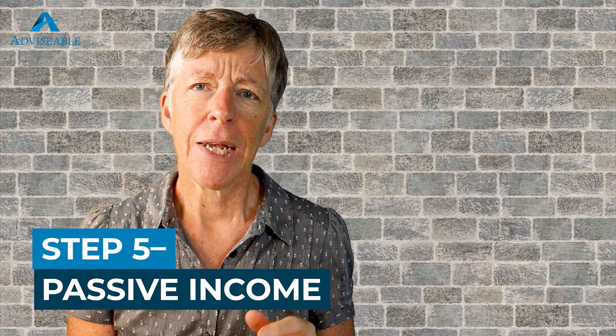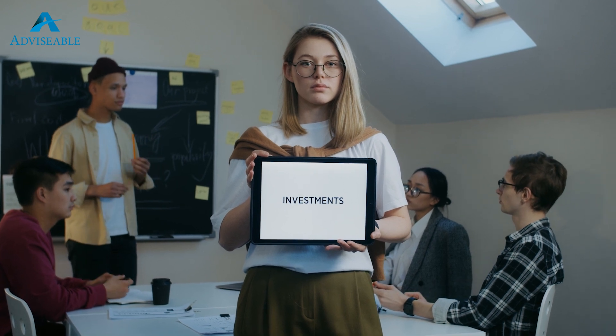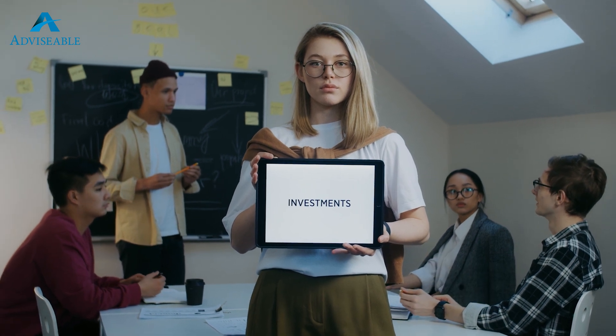Step number five — the ultimate goal, the Shangri-La — passive income. It is the ultimate goal for many property investors, and it is the stage where they can truly reap the rewards of their hard work and investments over the years. Passive income means that an investor is earning a consistent stream of income from their real estate investments without actively having to work for it. To achieve passive income, you need to have already built up that portfolio of income-generating properties through those previous phases of your property investment journey. This income can come from a variety of sources such as rental income and capital gains.